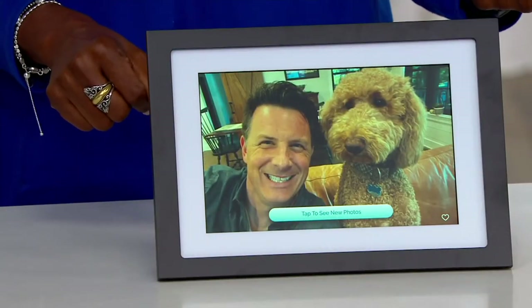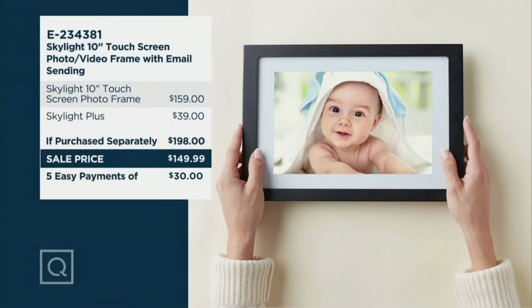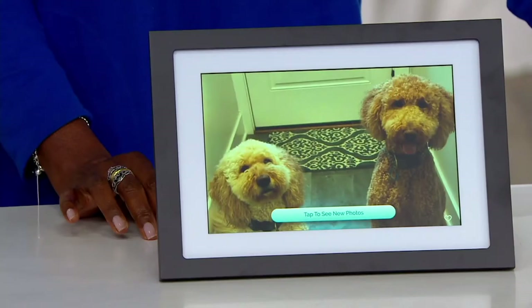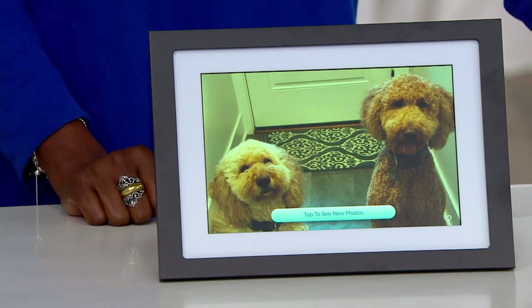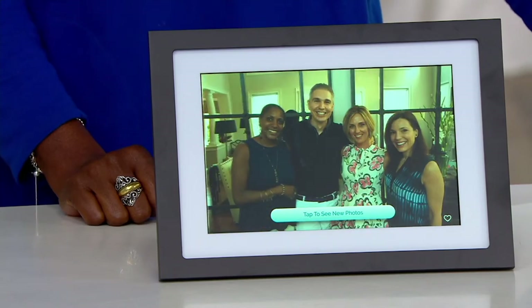We're offering a sale price of $149.99. Typically the Skylight frame would be $159 by itself, and then a full year subscription of Skylight Plus would be another $39, so $198 would be what you'd normally pay for this configuration. You're getting it for $149.98, and you can get it for five easy payments of $30 per month. Craig Smith, our tech expert, is here to explain this.